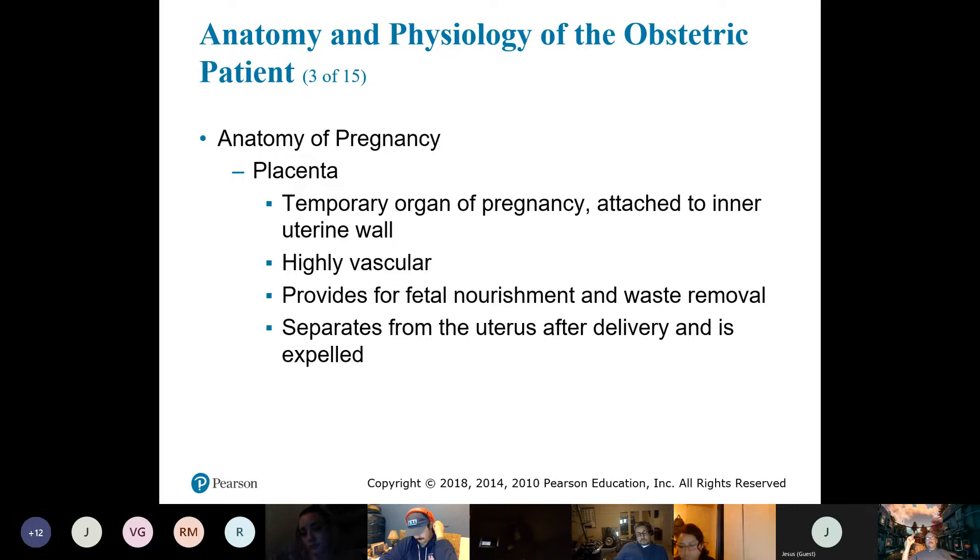The placenta is very, very vascular — a lot of blood vessels. We'll talk about some of the bleeding issues related to that later.